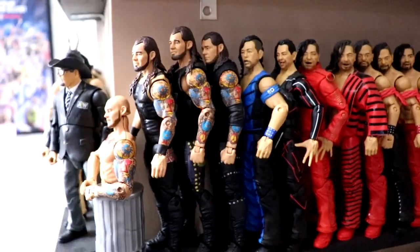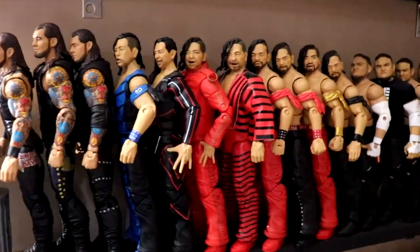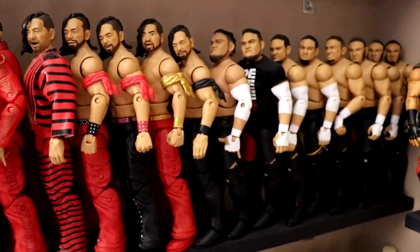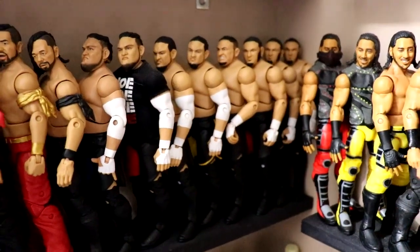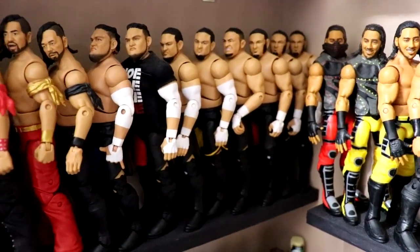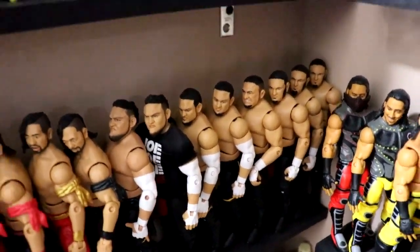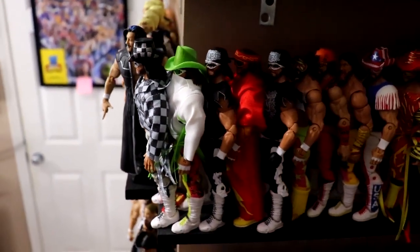Moving up from there we have Baron Corbin — his modern figure is in the drawer over there. Then Shinsuke Nakamura with all his different Elites, his Ultimate, a custom or two. Then Samoa Joe — don't ask me why there are nine or ten Samoa Joes, it just accumulated over the years. You've got Samoa Joe in all the different colors.